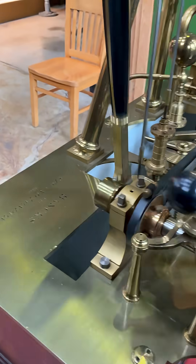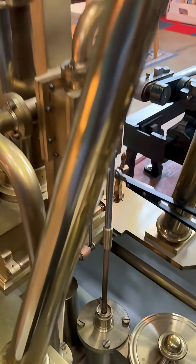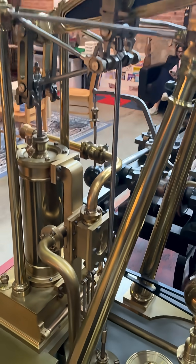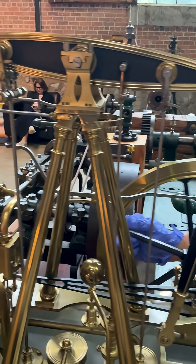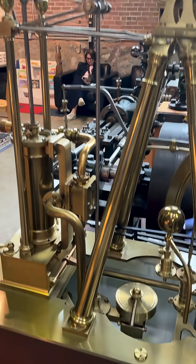It was really a patent issue that made Watt not use a simple crank. The other key invention was the double-acting steam, where the steam is pushing the piston in both directions, whereas earlier it only pushed it in one direction and the atmosphere would push it down.